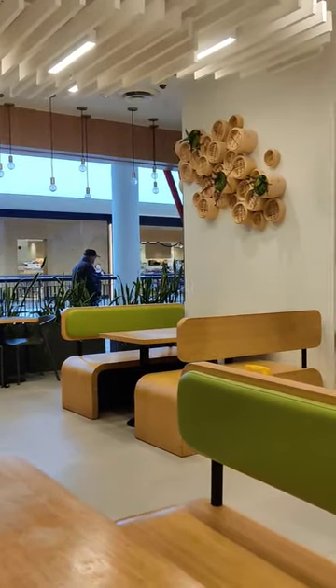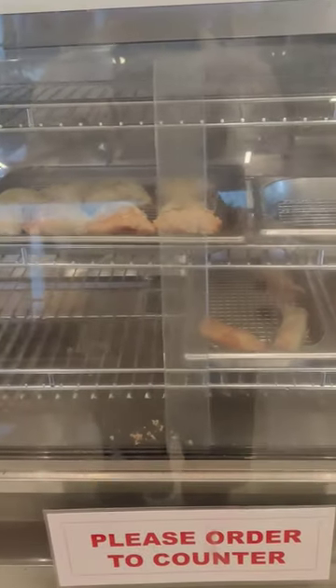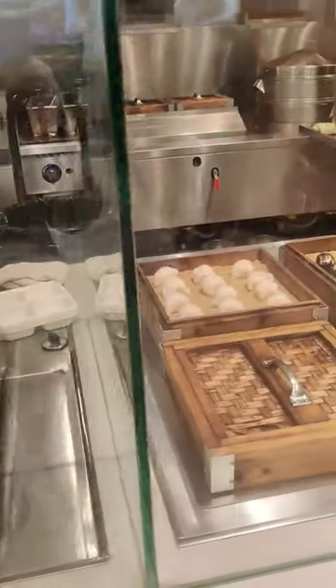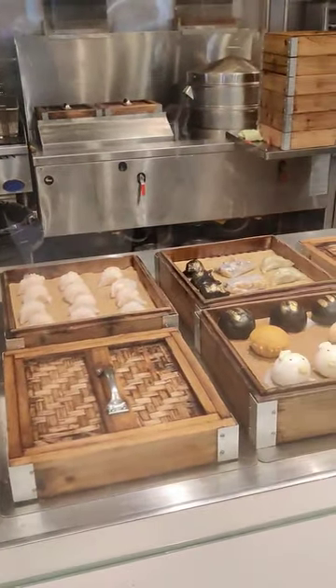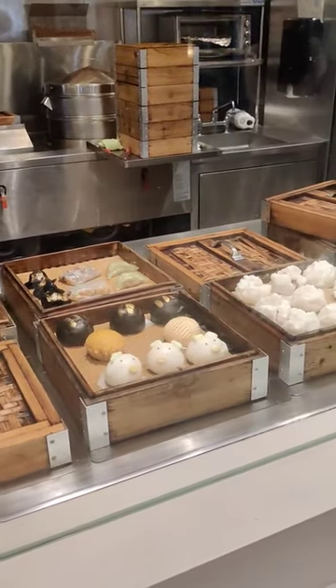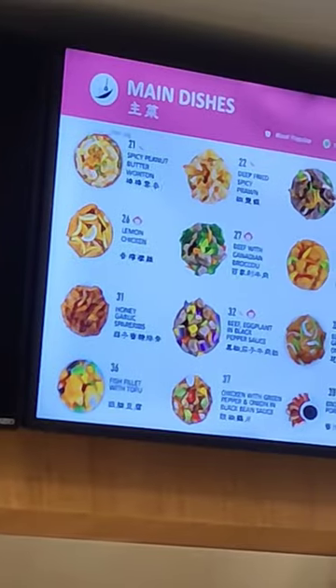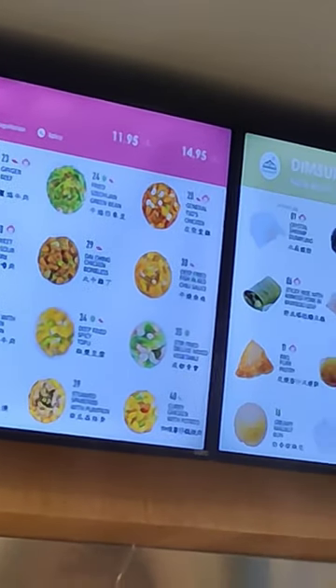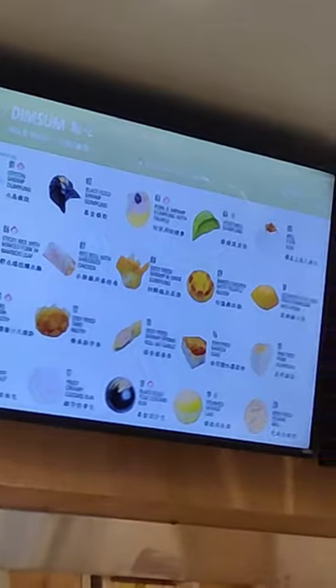They also have a clean dining area. What I really like about this restaurant is that they have a large selection of ready-to-eat dim sum that you can order right away any time of the day. The main dishes in the ordering menu come in two sizes, and all the items have pictures so you're not confused about what you're ordering.